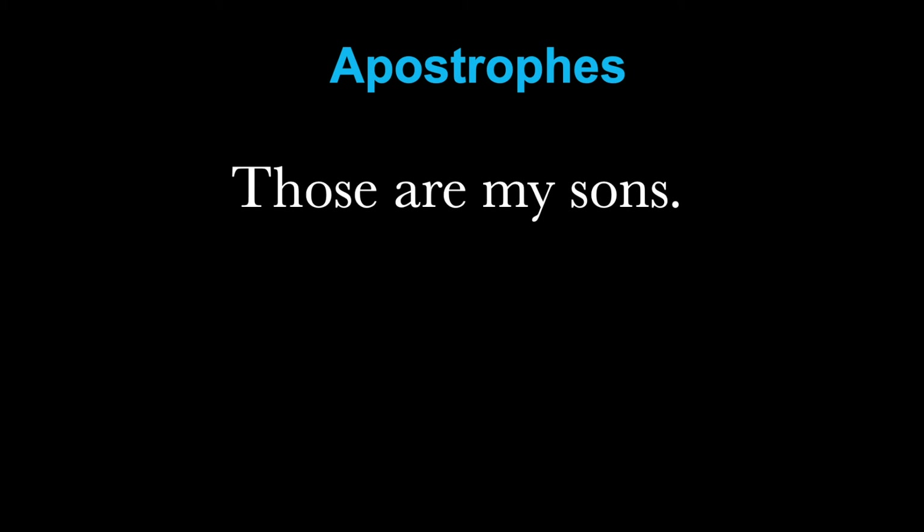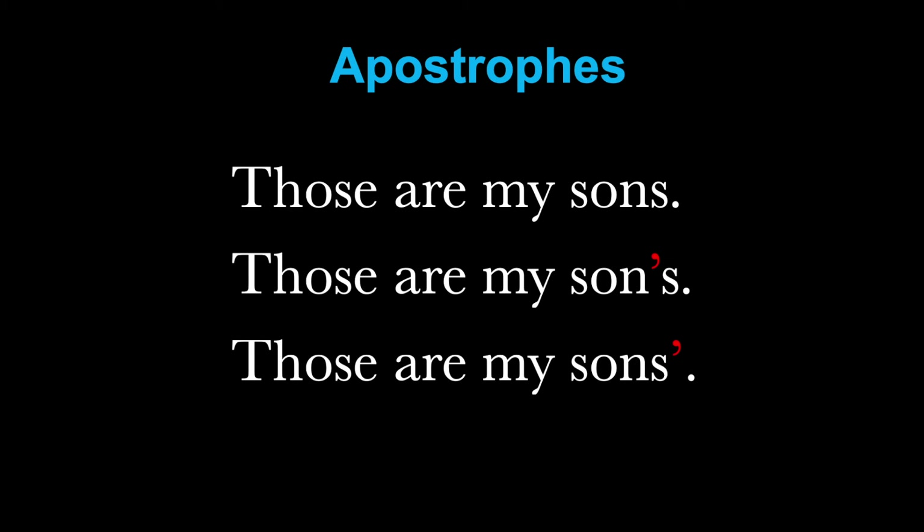Sometimes people seem to think that apostrophes don't really matter — that like commas, they are optional. But of course, apostrophes can change the meaning of a sentence. Look at these three: 'Those are my sons.' 'Those are my son's.' 'Those are my sons'.' They all sound the same, but because of the placing of the apostrophe, they mean very different things. The first means those people are my sons. The second means those things belong to my son, singular. And the last one means those things belong to my sons, plural. So we can change meaning with this punctuation mark.